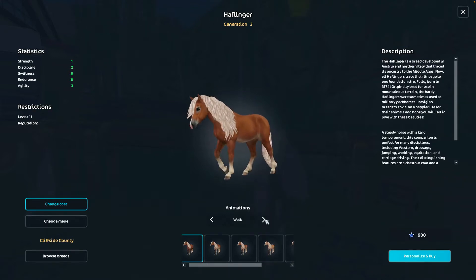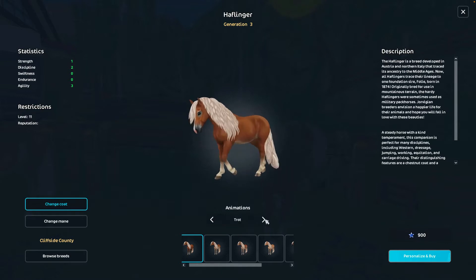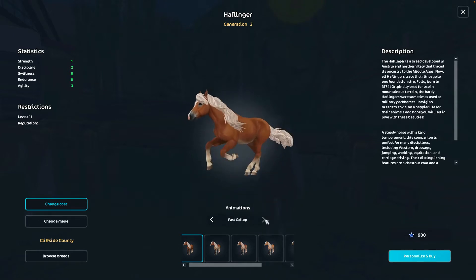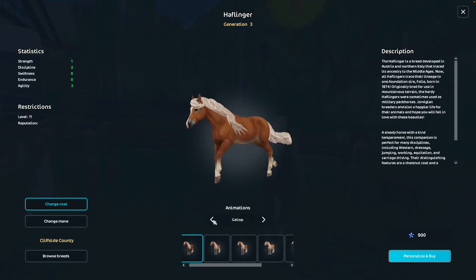Let's look at the animations. Wow, this is very nice. I like this. I really like the fast — I really like that. I'm impressed.